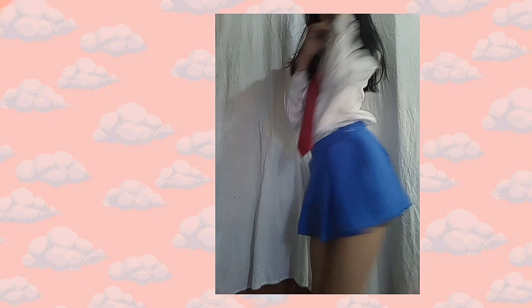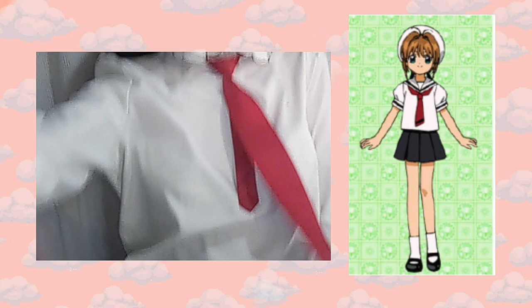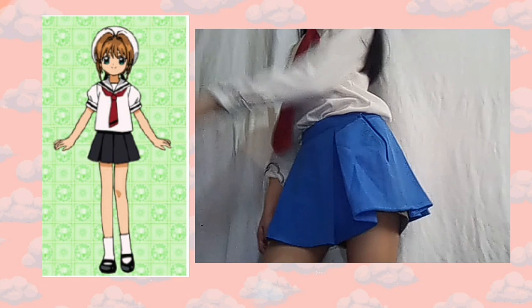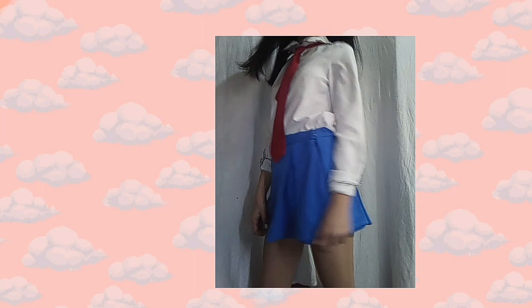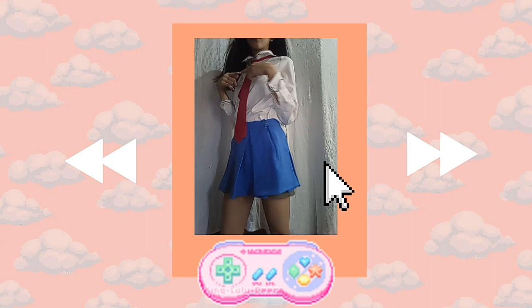So next is Sakura Kinomoto from Cardcaptor Sakura. I'm just using this long-sleeve white top and the same necktie I wore earlier, and the full skirt from my Mirai Nikki cosplay, and this white shoe that my friend Shaina gave me — hi Shaina, if you're watching this! I watched Cardcaptor Sakura when I was around 5 or 6 years old and I loved it.